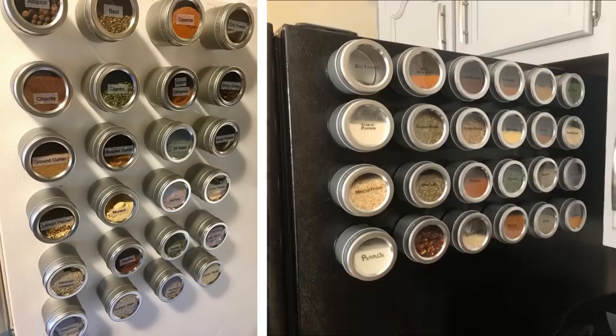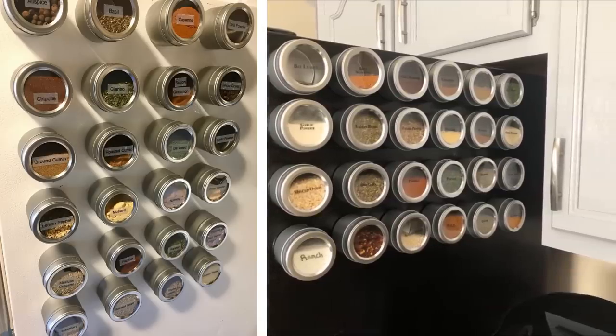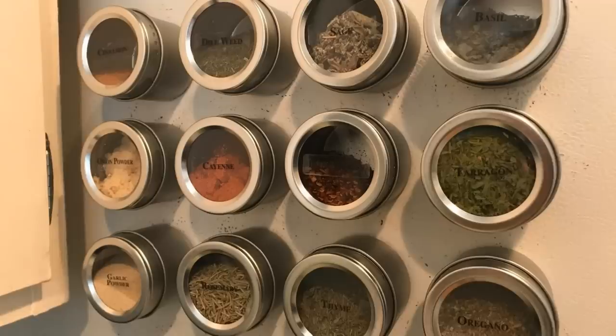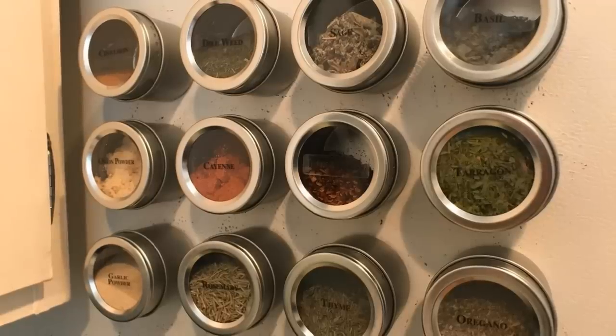Tip 21. This is a really cute idea to get your spices out of the cabinets and free up space. With the purchase of a magnetic board and a little adjustment with your spice containers, you can have your spices free-floating and really bring an artistic feel and look to your kitchen.